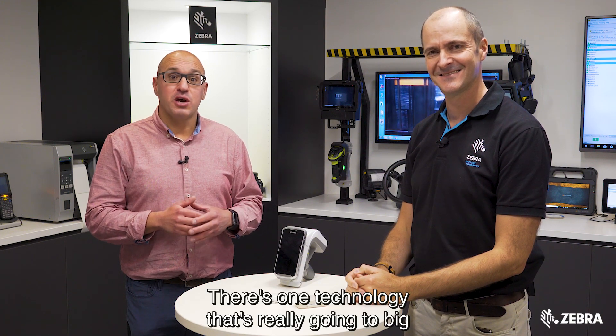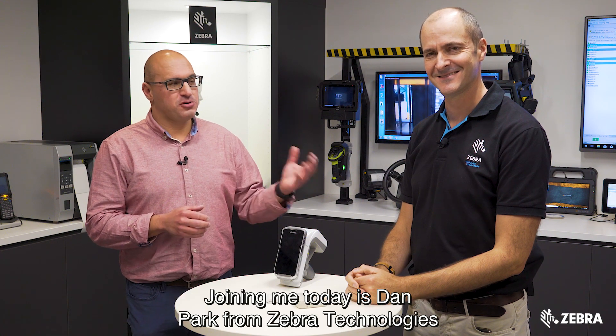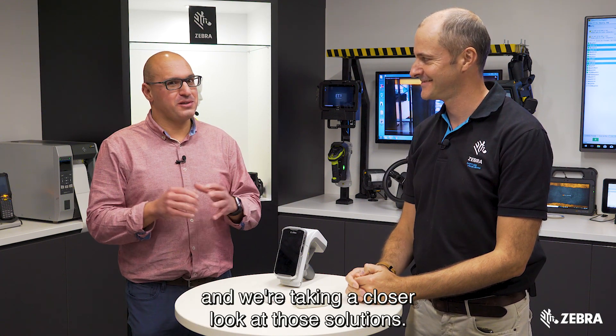There's one technology that's really going to be big when we move towards 2020, and that is locationing solutions. Joining me today is Dan Park from Zebra Technologies, and we're taking a closer look at those solutions.